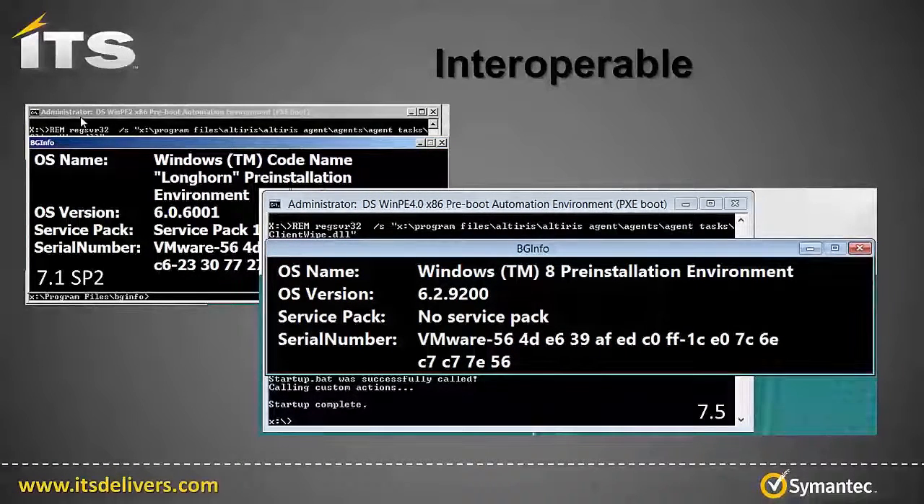Interoperable. Notice the OS name in the rear screen contains Longhorn. WinPE version 2, native to 7.1, is Vista-based. This means that critical Vista-compatible drivers are required for use with WinPE2. Today vendors don't commonly supply Vista-compatible drivers with their new hardware. In 7.5, WinPE 4.0 is native — as you can see, this is Windows 8 based. Not only will compatible drivers be readily available for new hardware, but DS 7.5 supports imaging UEFI-based computers as well. This video will not cover Mac imaging, but native Mac imaging is a huge testament to the interoperability of 7.5.